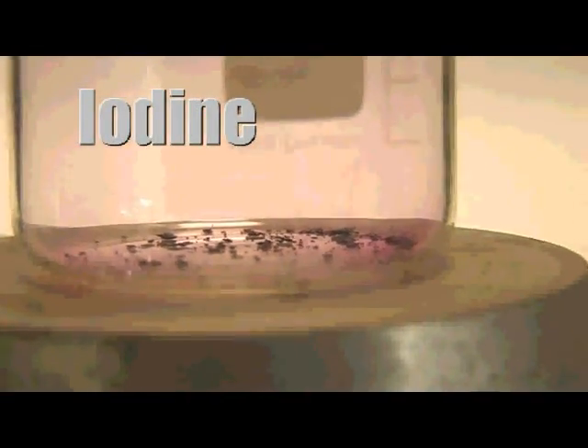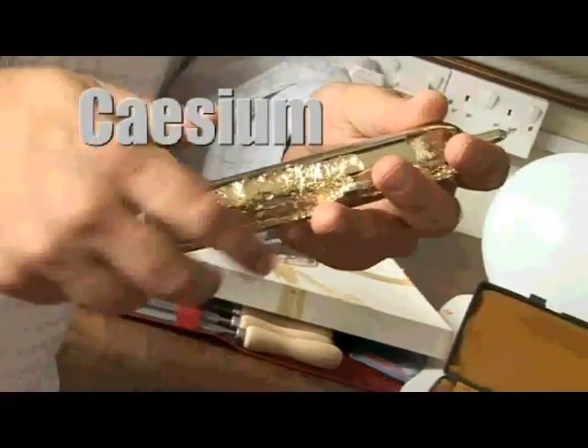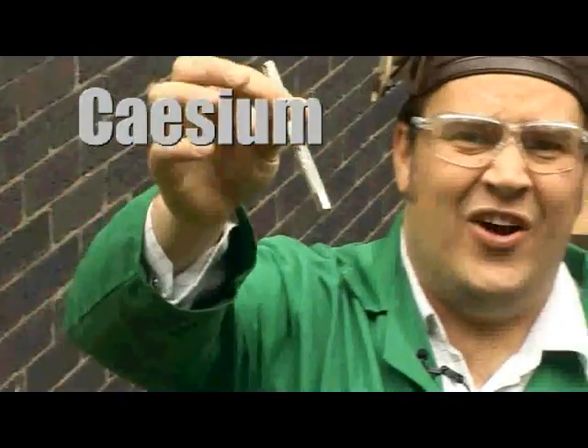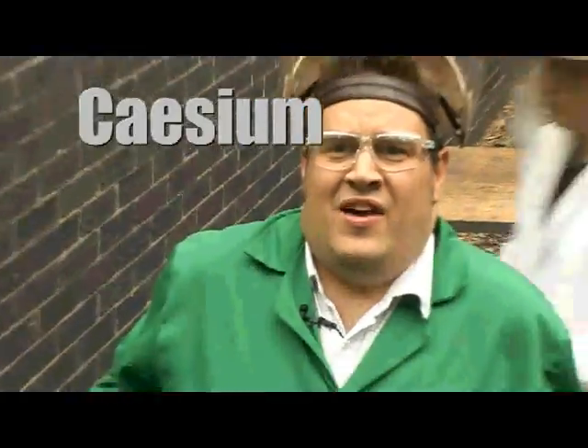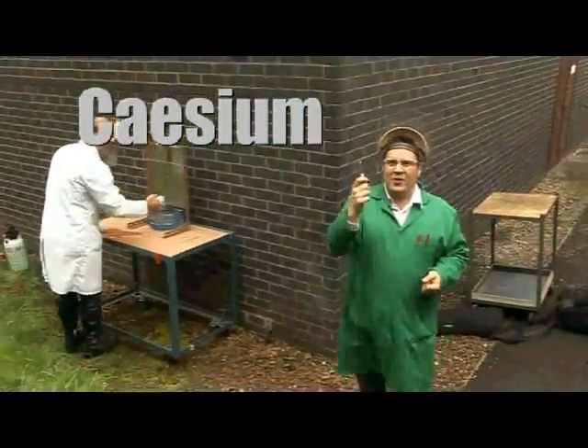Antimony — so here we have antimony. This bell-shaped piece here is a sample of tellurium. Purple crystals of iodine now subliming and becoming more volatile. We have a gram of caesium in a glass vial and a remote control device. Let's see what happens when we put it into water.